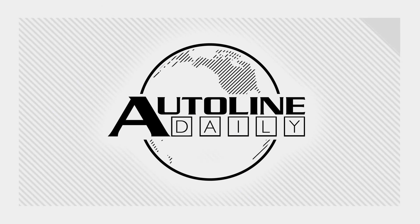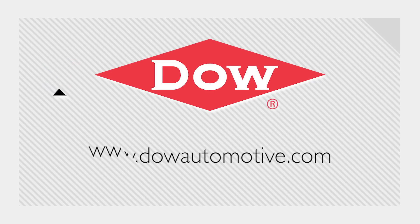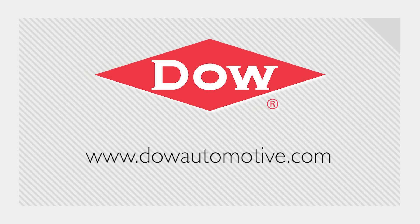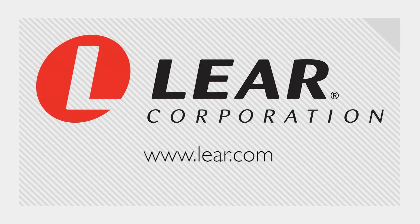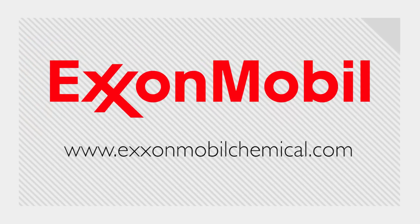Autoline Daily is brought to you by Bridgestone Tires — your journey, our passion. Dow Automotive Systems — advanced materials that deliver better results. Lear — a global leader in automotive seating and electrical systems. And by ExxonMobil.